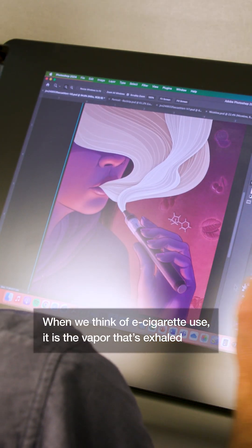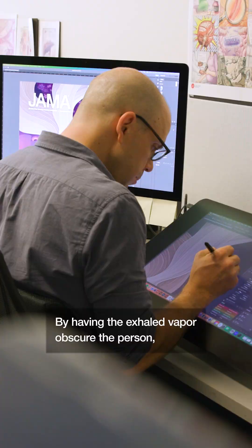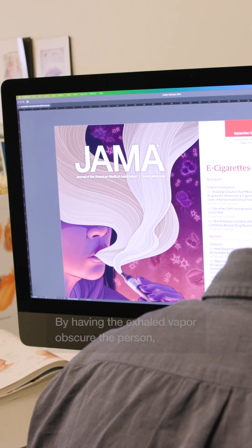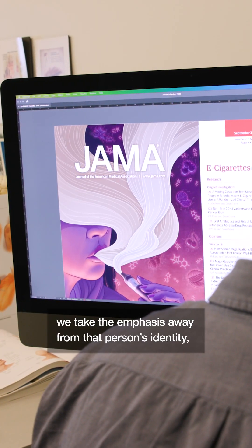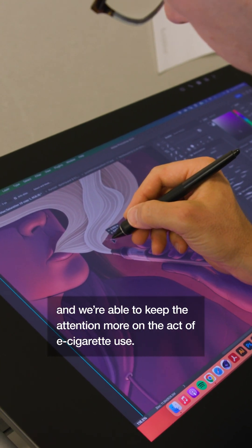When we think of e-cigarette use, it is the vapor that's exhaled that's a big part of that use. By having the exhaled vapor obscure the person, we take the emphasis away from that person's identity and we're able to keep the attention more on the act of e-cigarette use.